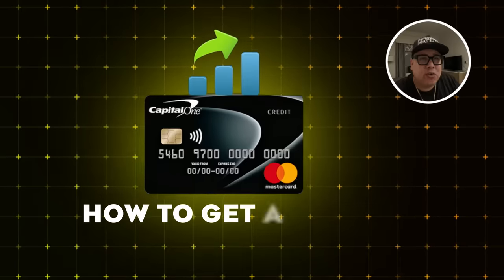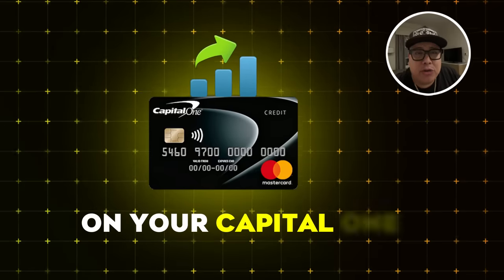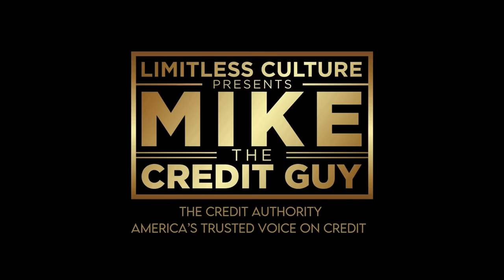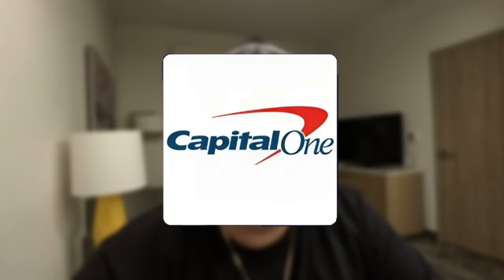I'm going to show you exactly how to get a credit limit increase on your Capital One credit card with no hard inquiry. We were in New Orleans literally two nights ago and now we are in Virginia because my son's karate tournament slash award ceremony is in this town. I had to come out here to see my son win this amazing award and I'm still going to give you the sauce about Capital One.